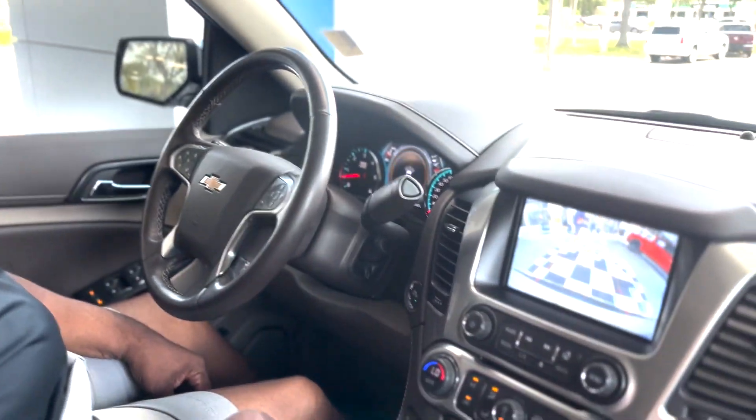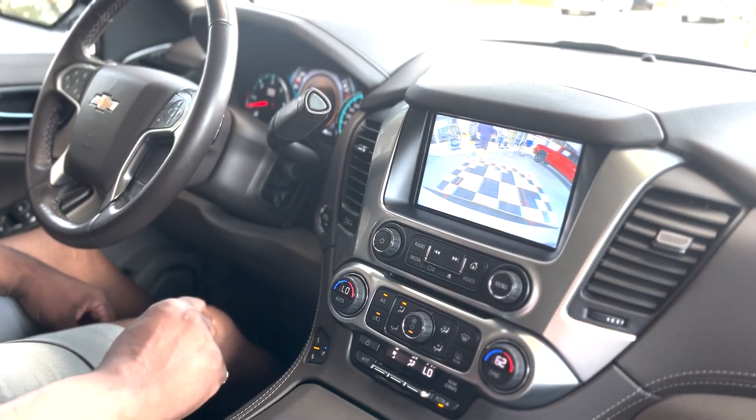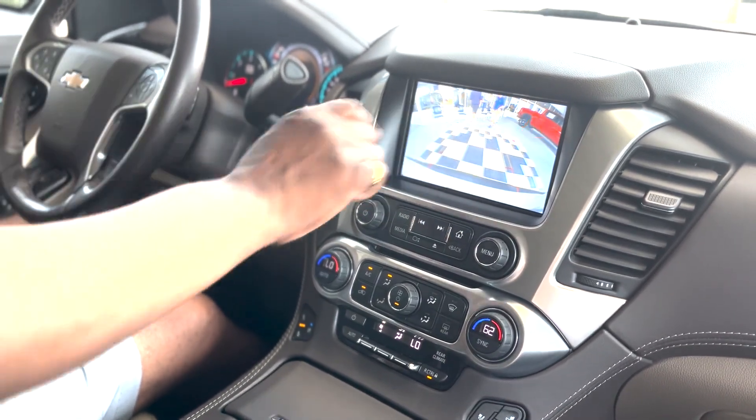Take a look at the backup camera — it has guidelines, and it buzzes the seat when you're too close, letting you know what direction something is coming from.